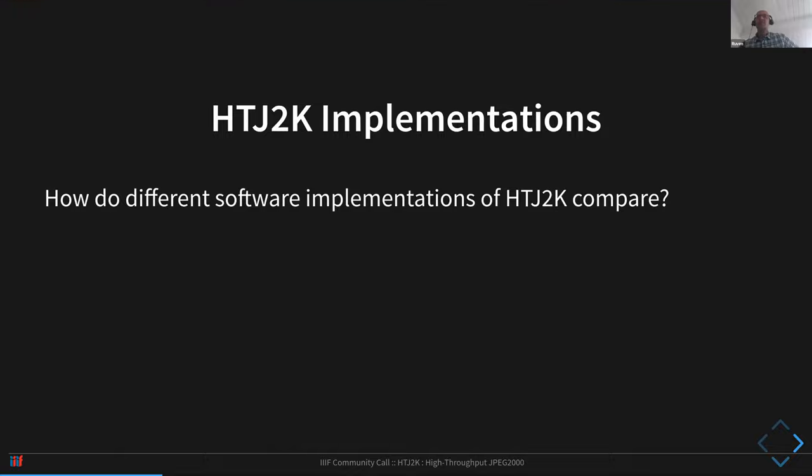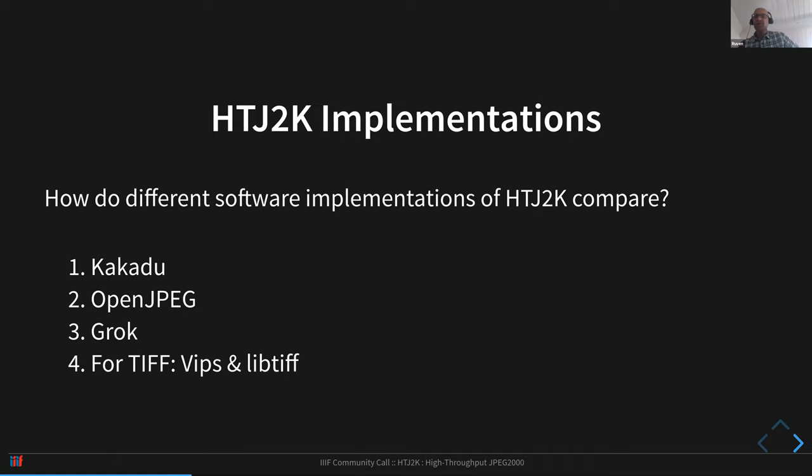We're going to measure performance and compare it with JPEG 2000 part one and TIFF for both lossy and lossless encoding. We'll measure compression size, encoding speed, and especially decoding speed, which is probably the most important factor for IIIF use. We're looking at different software implementations: Kakadu, which is the most mature JPEG 2000 codec but proprietary; OpenJPEG; and Grok, which was originally a fork of OpenJPEG but has branched off on its own. We'll also compare against TIFF using VIPS and LibTIFF.